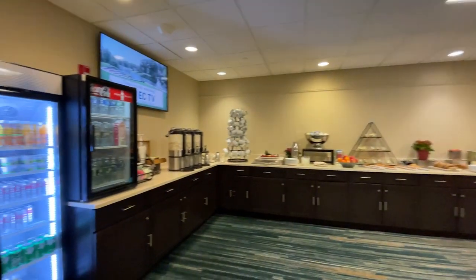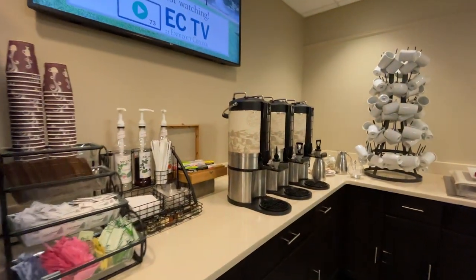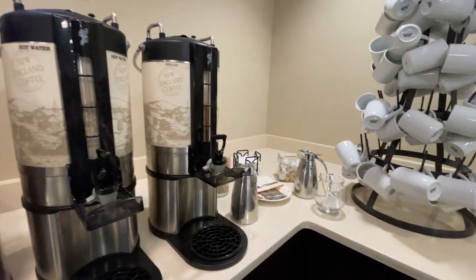The conference center has a welcoming area with a receptionist available from 9 to 5 p.m. The meeting rooms are equipped with a TV screen, projector connection, flip charts, sticky notes, pens, and notepads. There's a dedicated snack area with beverages at all times, and bathrooms are available on both floors.